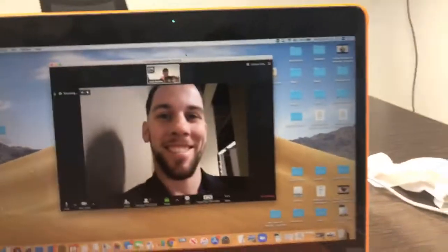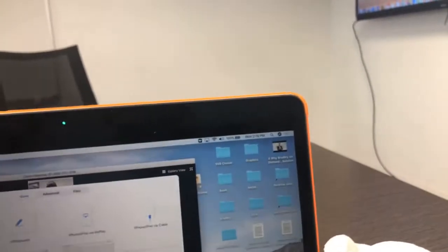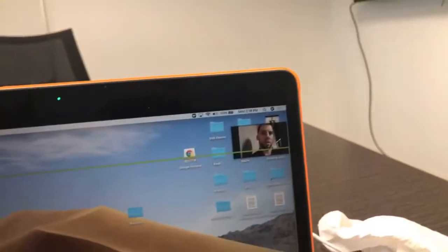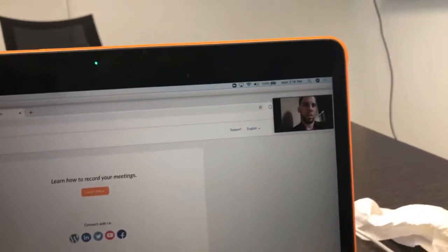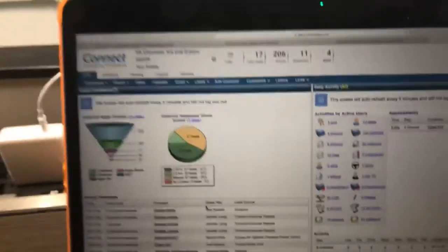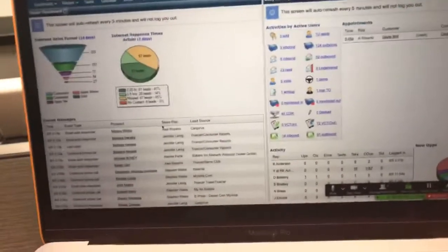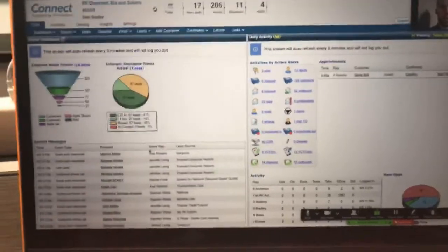What we want to do is talk about how to utilize BombBomb within VIN Solutions. Shane, you've got obviously a lot of clients that are on both your platform as well as VIN Solutions. We're using a joint client, one of my favorite dealers, which is the RK Auto Group. So I want to go in here. They're on BombBomb — how do you recommend that someone utilizes BombBomb within VIN Solutions?